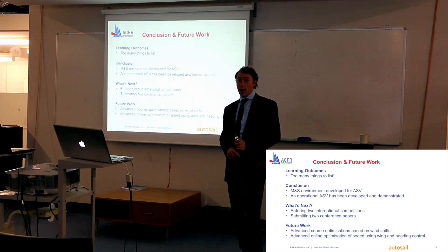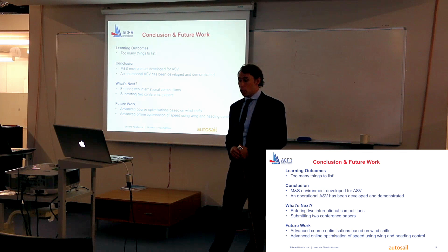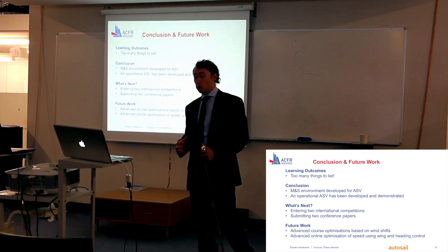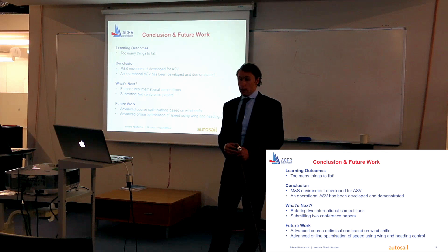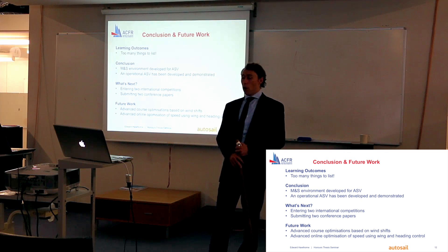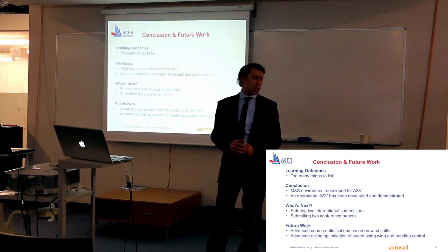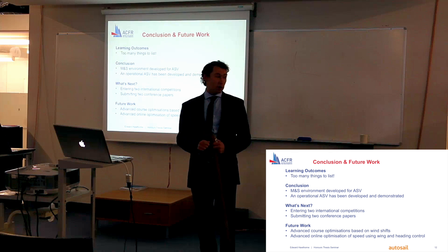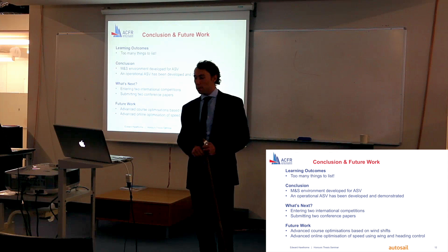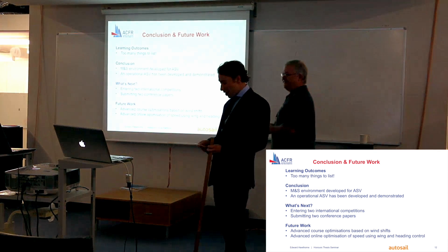Based on all of this work, I am going to be entering two international competitions. I'm also preparing two conference papers, and I'm going to further this work by implementing advanced course optimisation based on wind shifts, and also advanced online optimisation of speed using wind and heading control. Thank you very much for your time — if you have any questions, feel free to fire away.